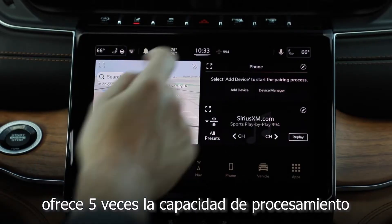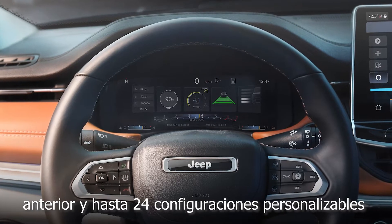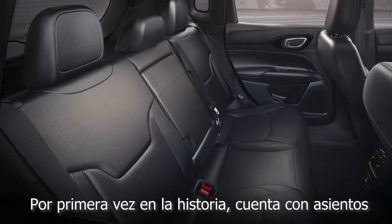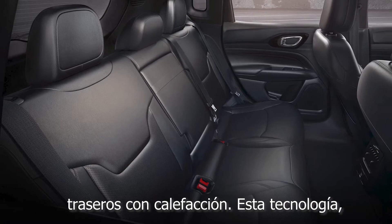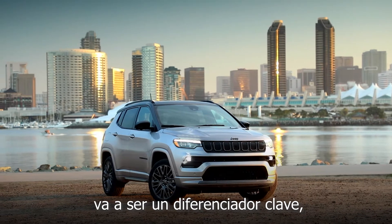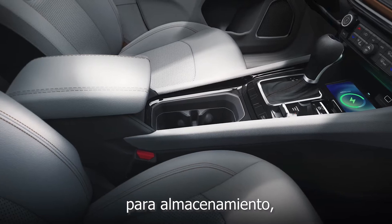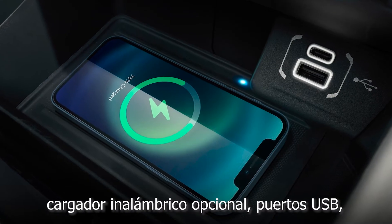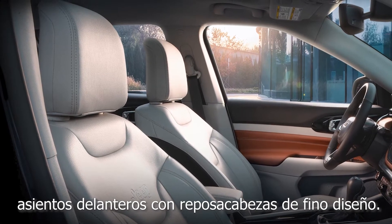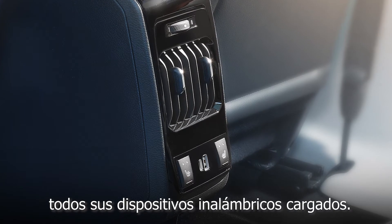This screen delivers five times the processing power than ever before. It has 24 customizable screens to suit any personality, and for the first time ever, heated rear seats. The premium technology coupled with advanced interior design is going to be a differentiator, including double the center console storage, available wireless charging, USB ports, front seats with slim headrest design, and for passengers in the rear, up to two USB ports to keep all wireless devices charged.